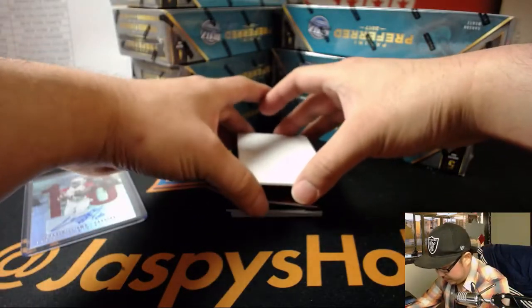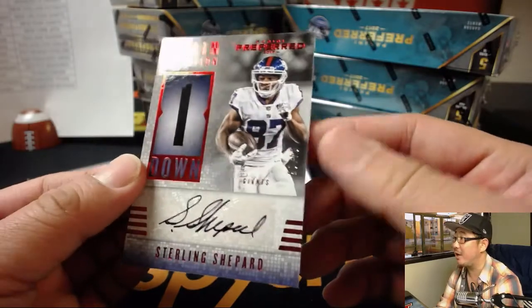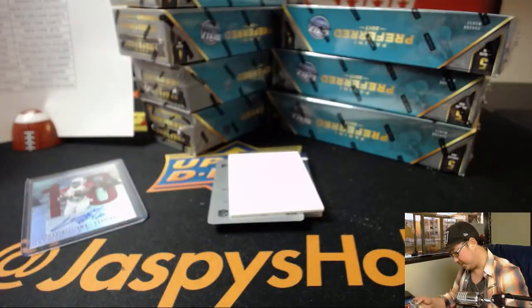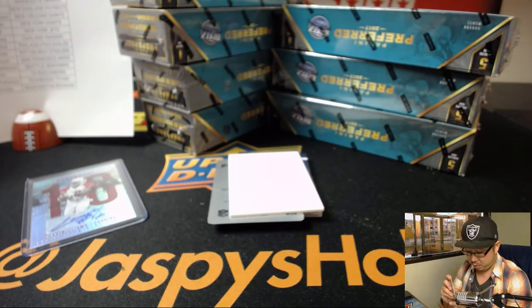Next up is a nice Sterling Shepard Chain Reaction autograph — that is 4 out of 25. That's another one for the New York football Giants, Matthew Porter.